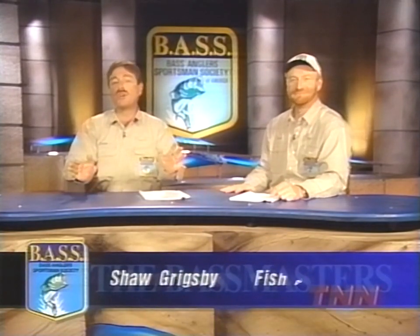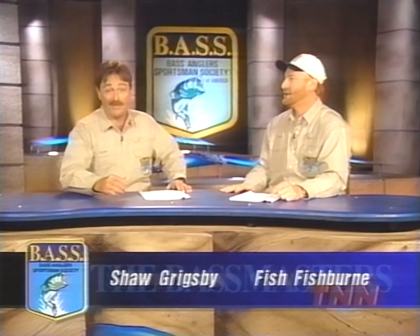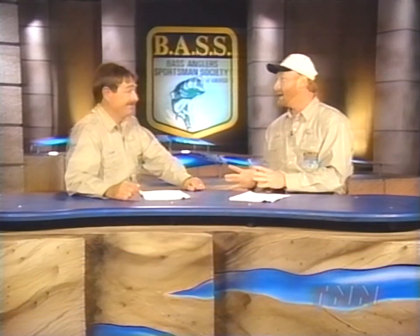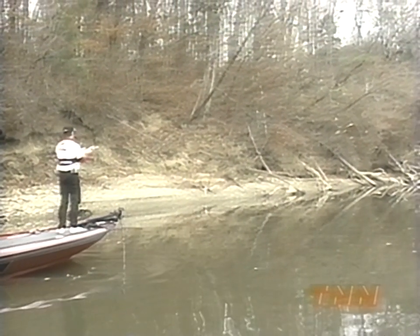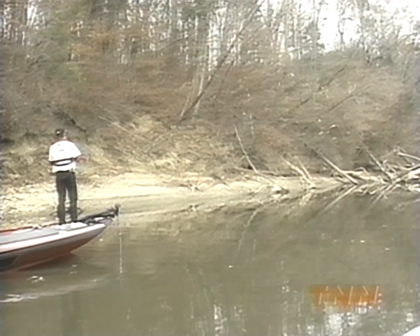Hello, I'm Fish Fishburne. And I'm Shaw Grigsby. Welcome to the Bassmasters. Shaw, we've got a great show in store today. We're going to feature Texas pro Jay Yellis. Today, Jay's going to show us one of my favorite ways to catch bass — throwing spinnerbaits around laydowns. The Bassmaster camera crew caught up with Jay on Lake Neely Henry in northern Alabama.